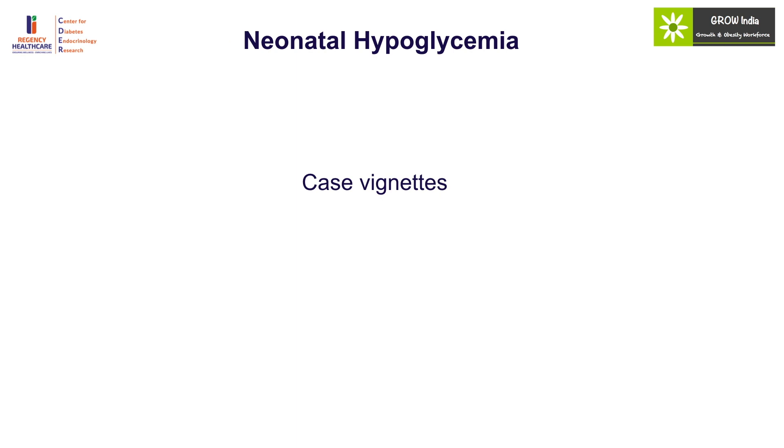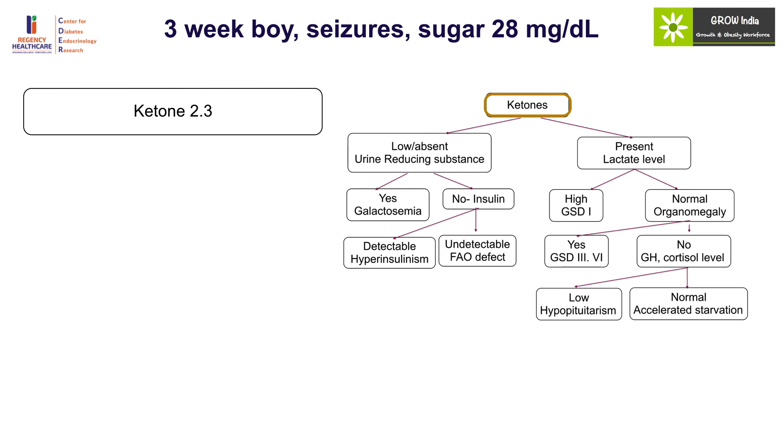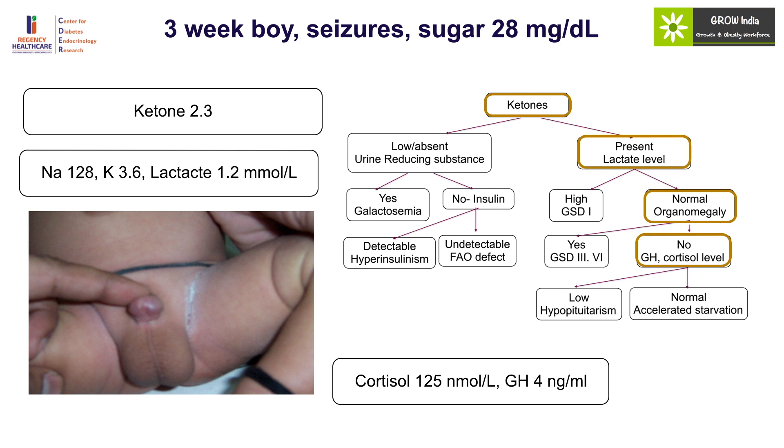Case 1: A three-week-old boy presented with seizures and blood sugar of 28. The first step was to look at ketones, which were positive — this was a ketotic hypoglycemia, excluding hyperinsulinism. Lactate levels were normal but there was hyponatremia, pointing towards an endocrine cause. On examination the child clearly had a small phallic size and micropenis, and growth hormone and cortisol levels were found to be inappropriately low for the degree of hypoglycemia.